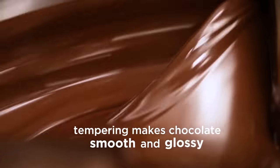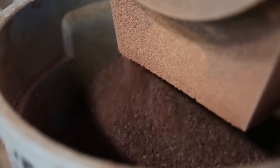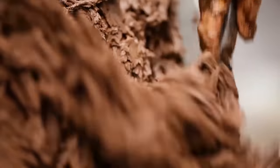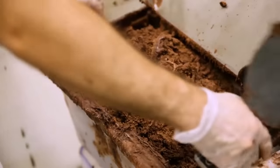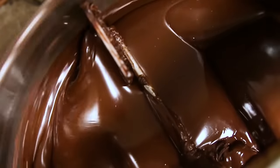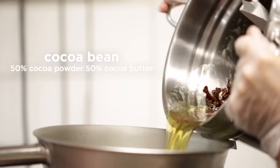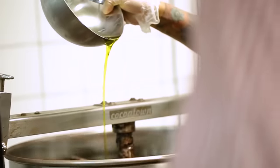In the morning, sugar is added, after which the mixture is sent to special rollers. This is necessary in order to saturate the chocolate with air, as well as give it the necessary density.